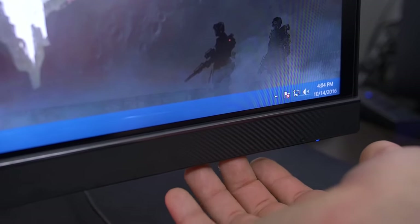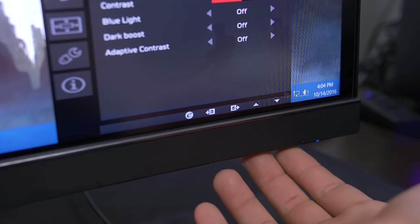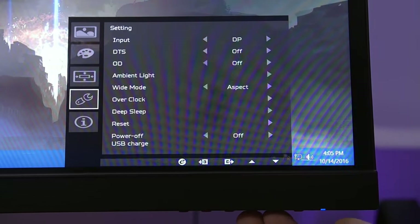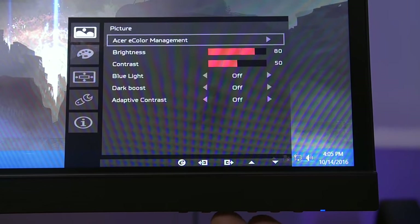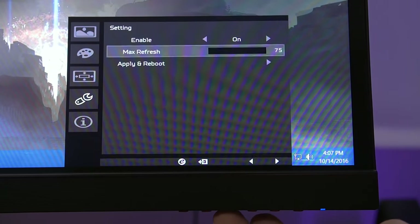In my opinion, the OSD itself could be much improved. With the buttons underneath the right side of the panel, it's kind of difficult to know which one you're pressing, which makes it all the more frustrating that the menu navigation is not intuitive at all. Even after getting used to the button layout, it still takes way too many clicks to adjust any given setting. It took me 15 clicks just to overclock the monitor's refresh rate.